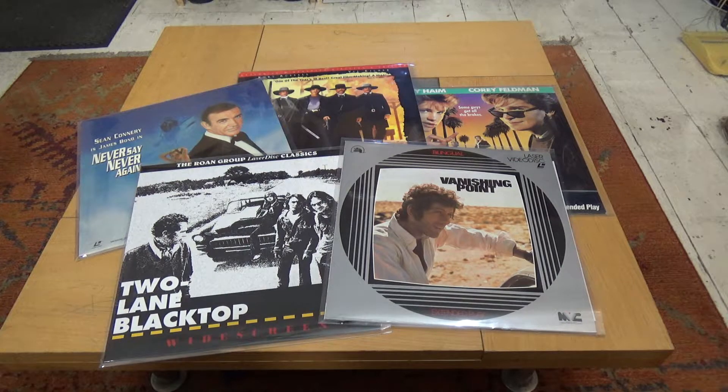It's time for another laser disc pickups video — only five this time. These are the ones I managed to pick up during October 2018. I was really pleased with this little lot because there are two discs I've been after for a considerable amount of time, so I'm well pleased to get these.